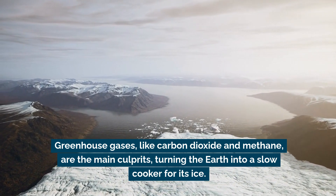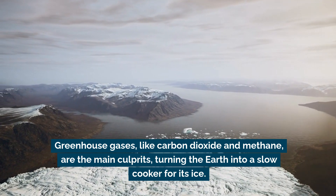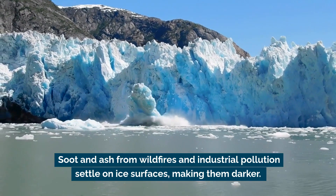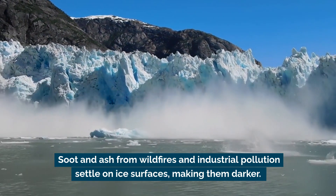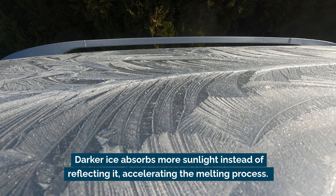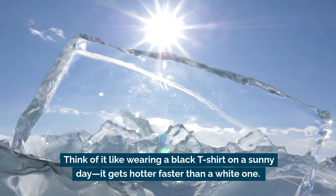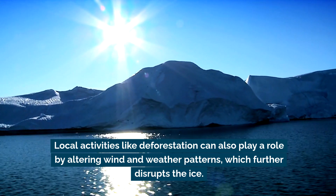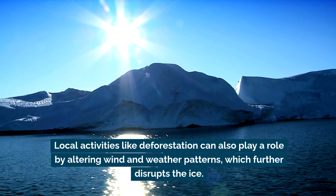Greenhouse gases, like carbon dioxide and methane, are the main culprits, turning the Earth into a slow cooker for its ice. But it's not just rising temperatures. Soot and ash from wildfires and industrial pollution settle on ice surfaces, making them darker. Darker ice absorbs more sunlight instead of reflecting it, accelerating the melting process — think of it like wearing a black t-shirt on a sunny day. Local activities like deforestation can also play a role by altering wind and weather patterns, which further disrupts the ice.